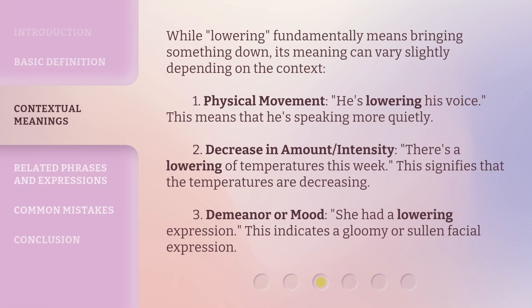While 'lowering' fundamentally means bringing something down, its meaning can vary slightly depending on the context. 1. Physical movement: 'He's lowering his voice' — this means he's speaking more quietly. 2. Decrease in amount or intensity: 'There's a lowering of temperatures this week' — this signifies that the temperatures are decreasing. 3. Demeanor or mood: 'She had a lowering expression' — this indicates a gloomy or sullen facial expression.